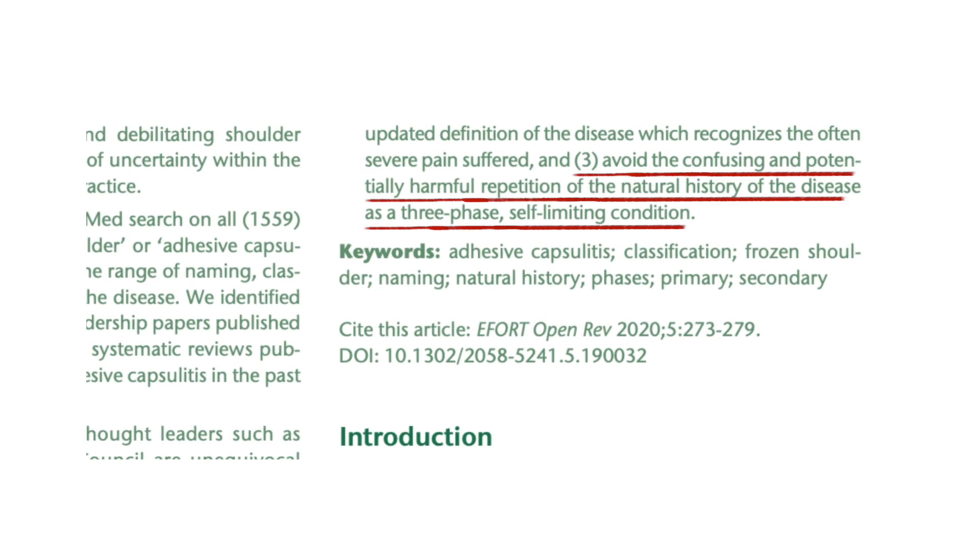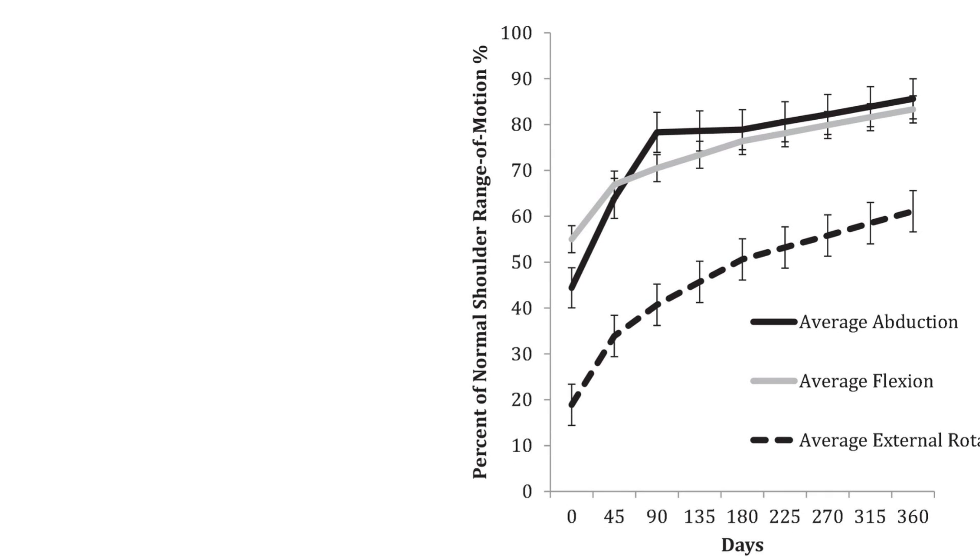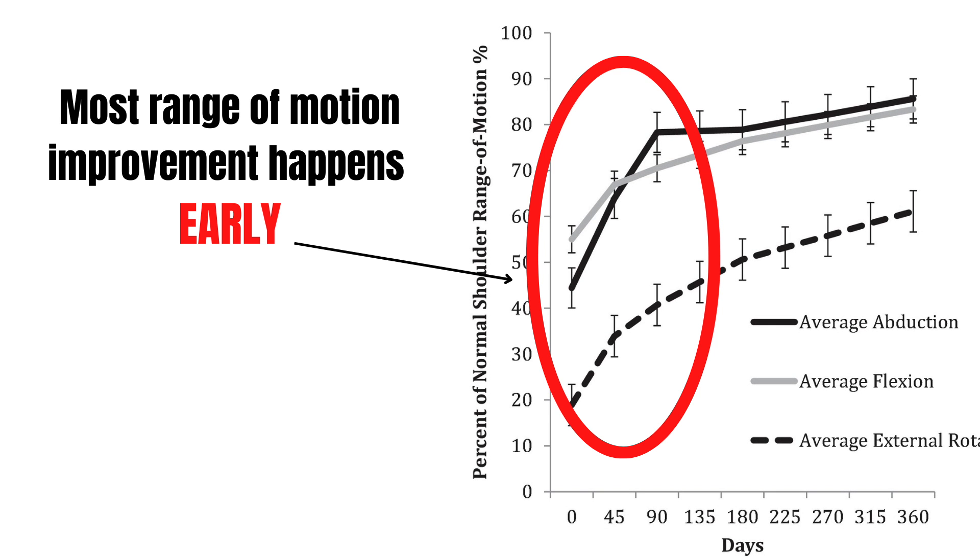The third myth is the idea of freezing, frozen, and thawing stages — it turns out this isn't actually happening. Research found that most people increase range of motion early in the condition and have a much harder time later on. Early on, it's inflammation and the contracture hasn't happened yet. If you wait long enough and that contracture starts, it's much harder to increase range of motion because the tissue is physically impairing you rather than just pain stopping you. There appears to be no evidence that this condition just gradually gets better on its own, so early evidence-based interventions are key for a good prognosis.